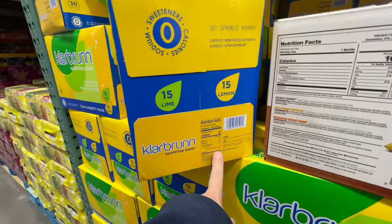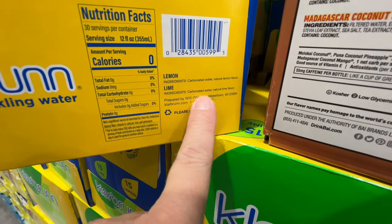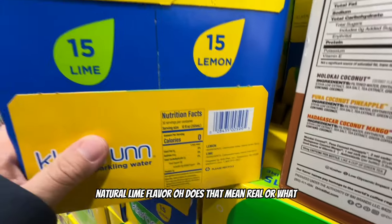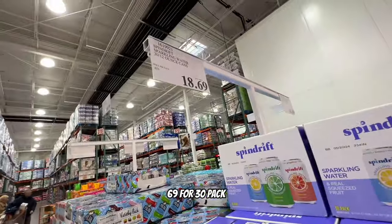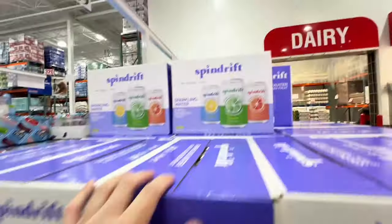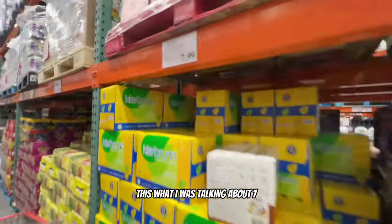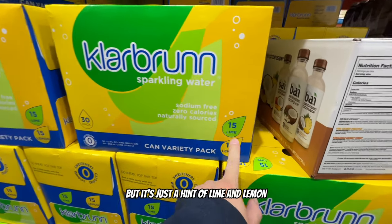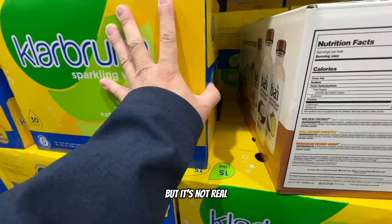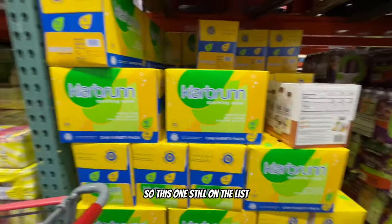Lemon sparkling water - ingredients are carbonated water and natural lemon flavor and natural lime flavor. Does that mean it's real? This one looks like it has real fruit juice in it - 30 packs for $18.69. Might get this one. There's also one for $7.99 for a 30-pack with just a hint of lime and lemon - not real fruit but still carbonated water. It's still on the list.